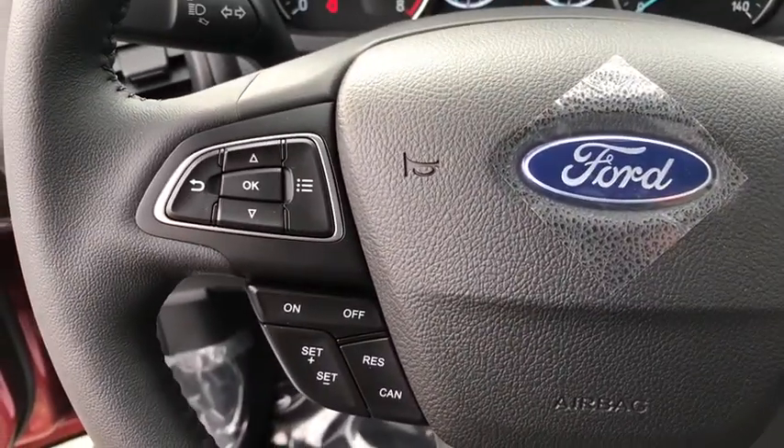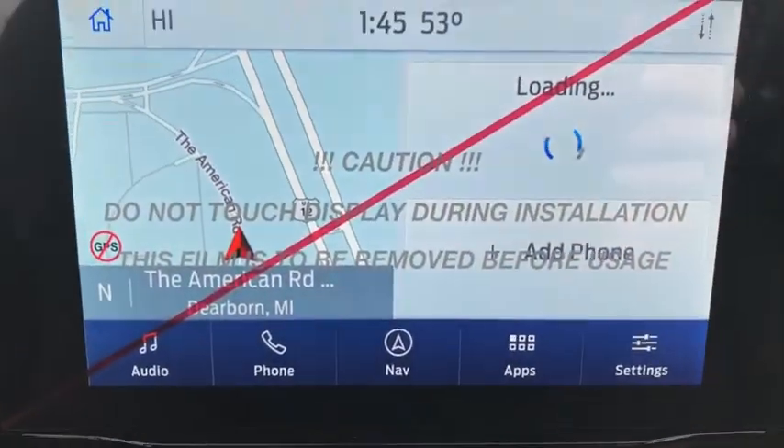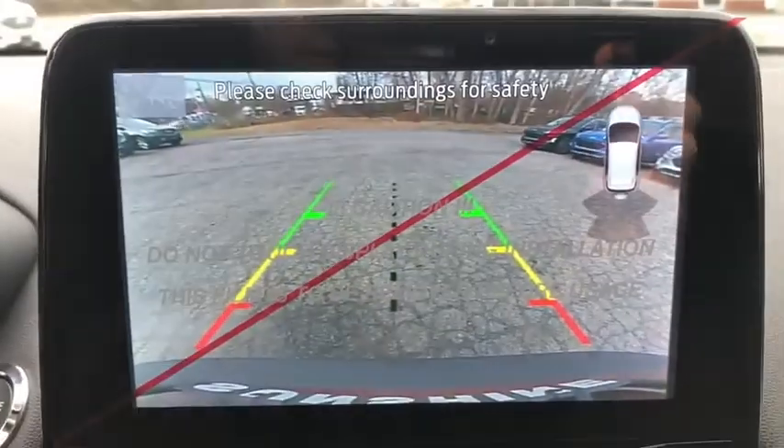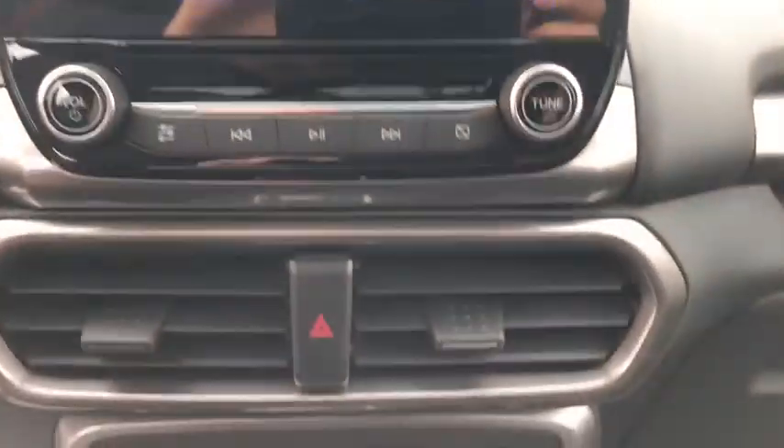Driver airbag, adjustable steering wheel, power steering, four-wheel drive, four-wheel disc brakes, keyless start, cruise control, aluminum wheels, floor mats, AM-FM stereo radio, climate control.